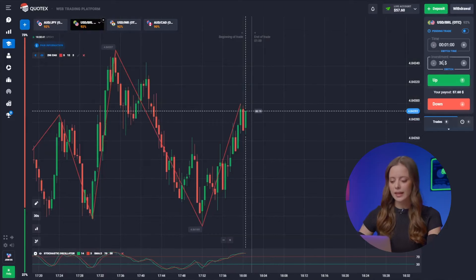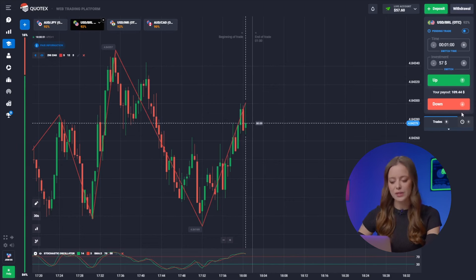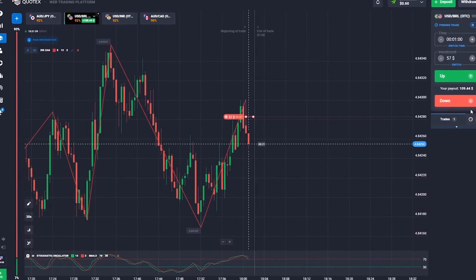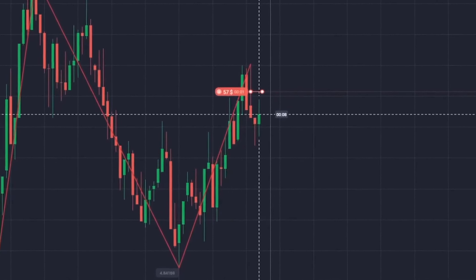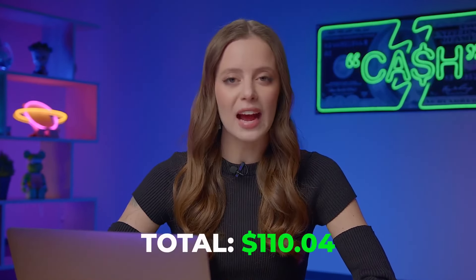On to the second pair. We're seeing a classic textbook scenario — the trend has shifted downwards from our local maximum, and we're going to ride that wave. Let's hit the down button. A little more… and great! I love getting richer and richer with every trade. Our balance has grown to 109 bucks, and we're just getting started.